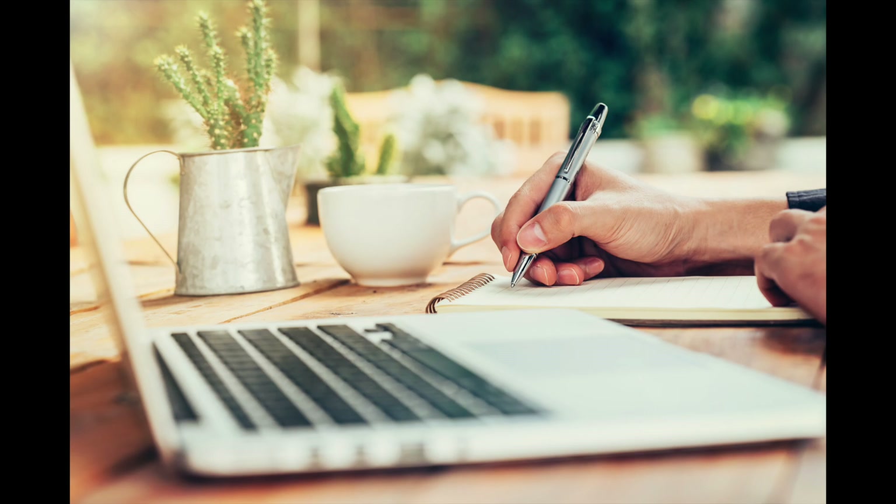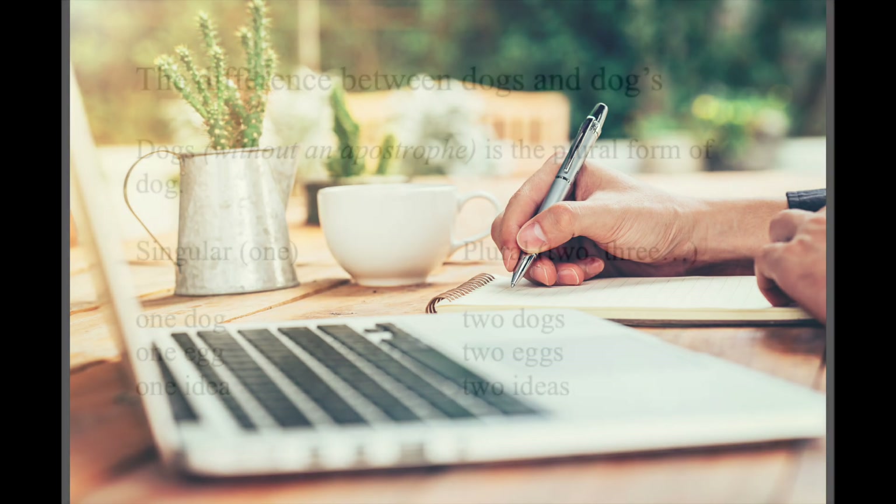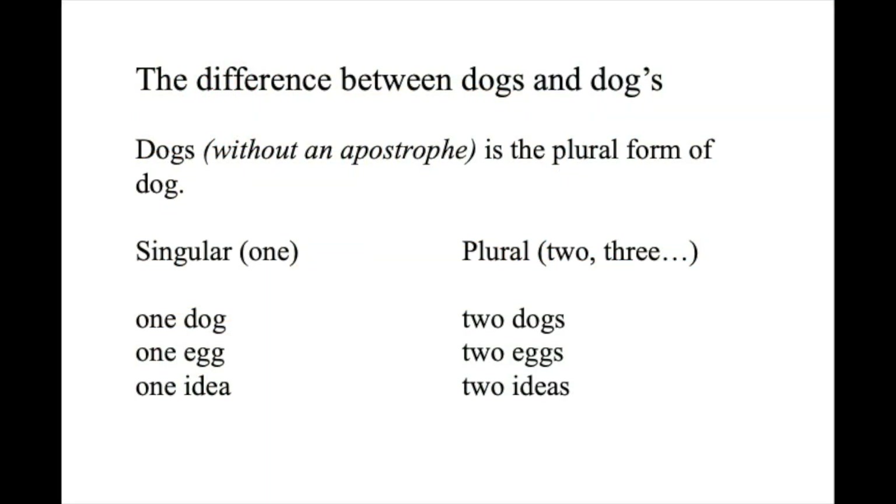Before we get into it, I want to make sure that this is super clear. So, here's a quick reminder on the difference between dogs and dog's. Dogs, without an apostrophe, is simply the plural form of the noun dog. You have the singular and the plural: one dog, two dogs; one egg, two eggs; one idea, two ideas. You've got this.